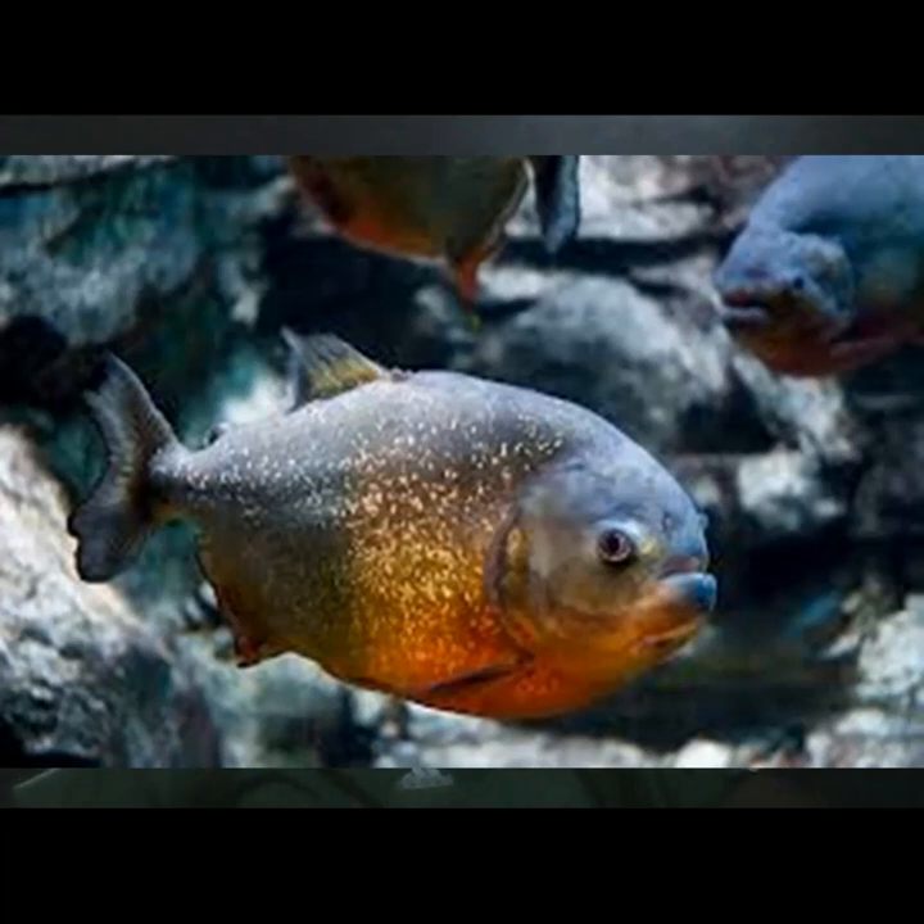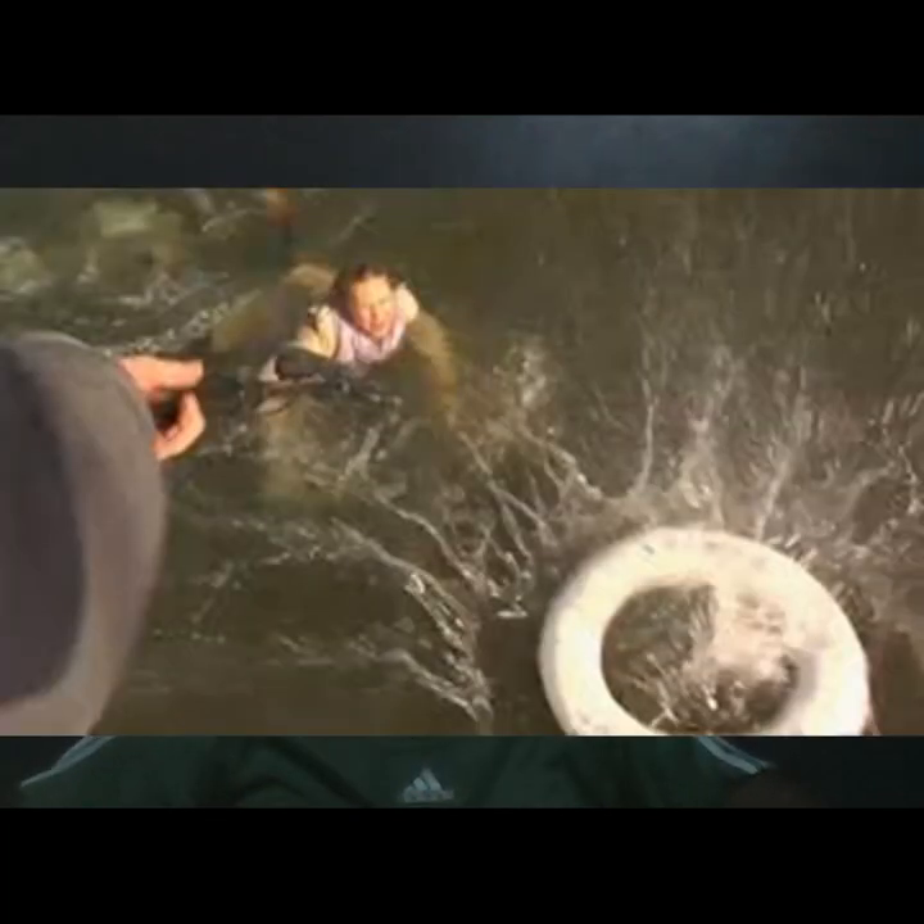How does it eat? As I said, it normally eats fish like piranhas — red-belly piranhas. And there's been a case in 2016 where a girl fell off a boat and got eaten by piranhas.